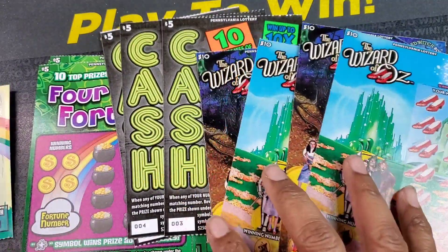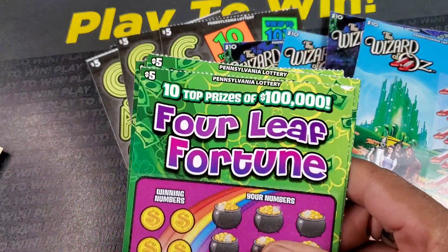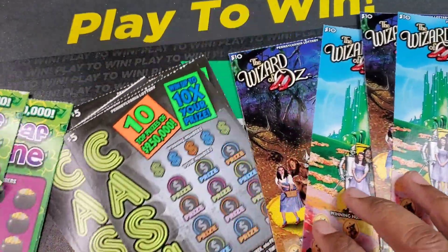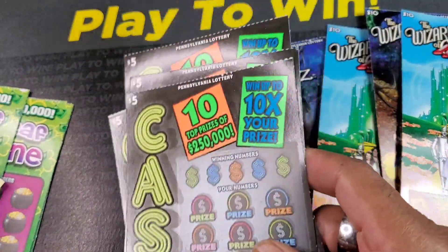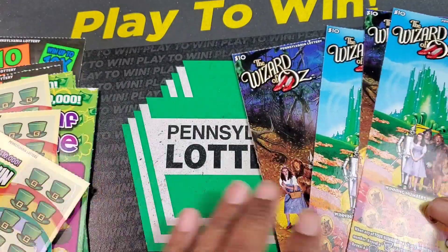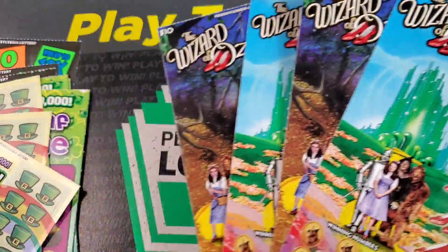We have the $2 ticket. We have one of the $5 tickets, Four Leaf Fortune. And we have Cash — it seems like they took a page out of Maryland's book and just gave it one name. And then we have Wizard of Oz with the alternating tickets.